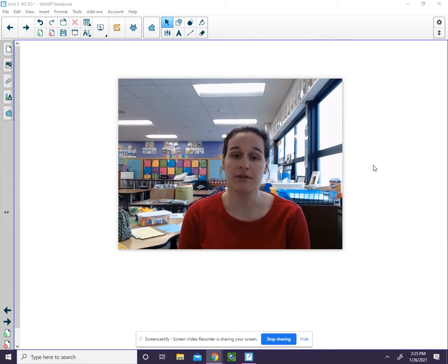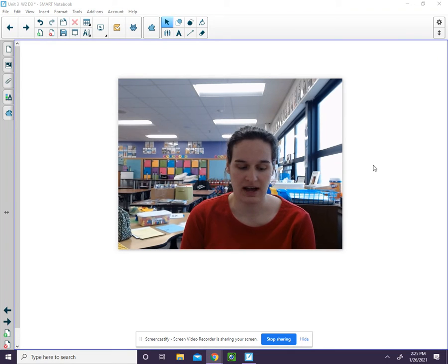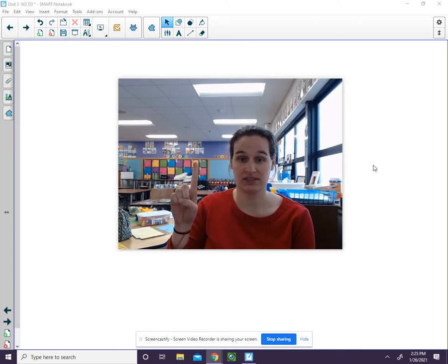I held a finger up for each sound that I said. This word had four sounds. Say the word and sounds with me: S, l, i, d. Slide.